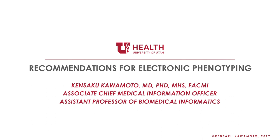It's a pleasure to be here. So I'm Ken. I'm from Utah, and I'm going to be providing some external feedback and thoughts on recommendations for electronic phenotyping.